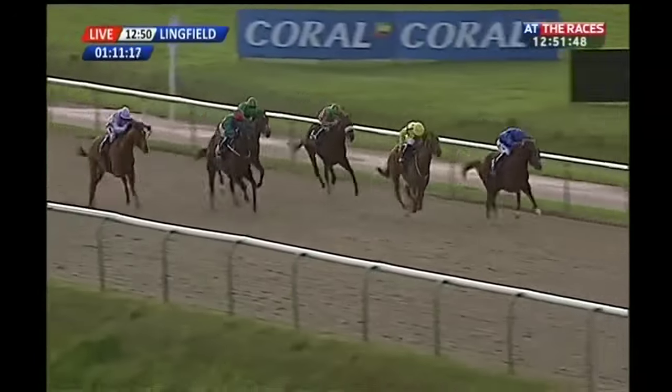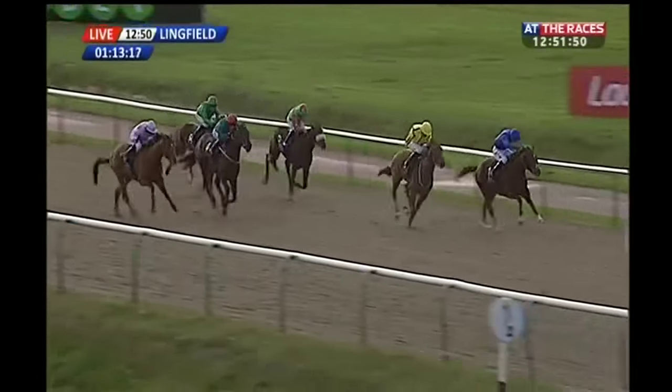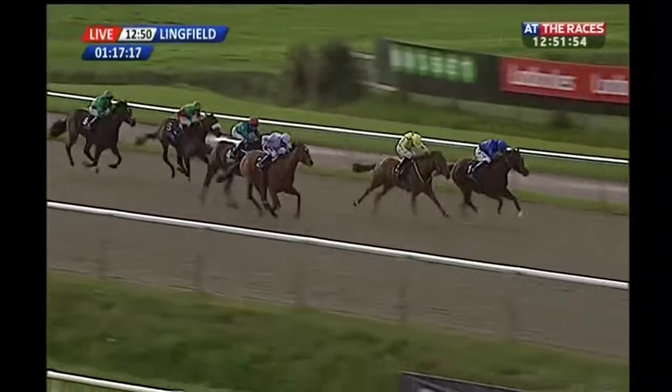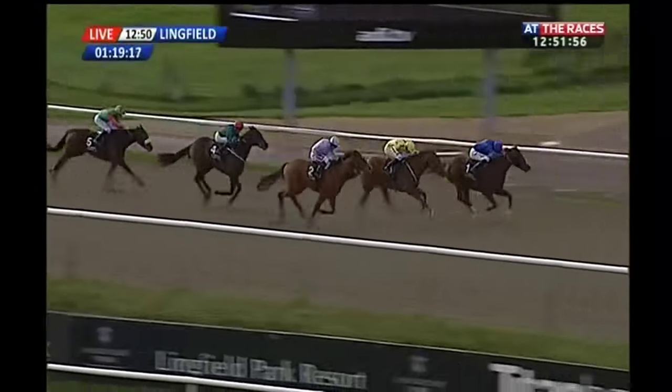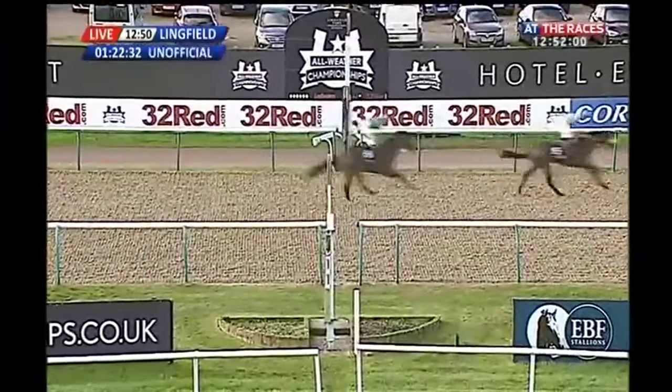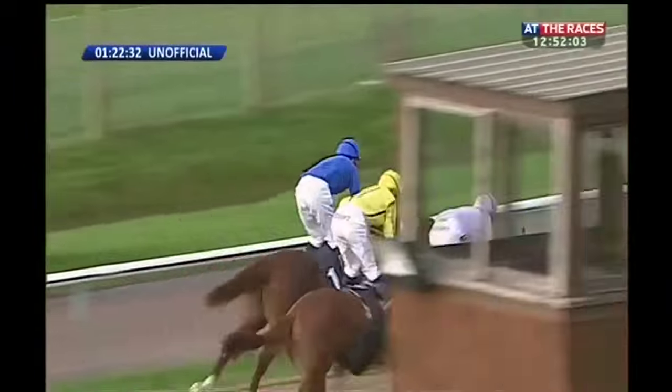Race Day being gathered in now by Special Season, wider then is Turbine together there with Abe Lincoln, who's running on really strongly. It's Race Day though — it's just about going to make every yard here, it hangs on. Race Day's won it! Second Special Season, Abe Lincoln close up in third.